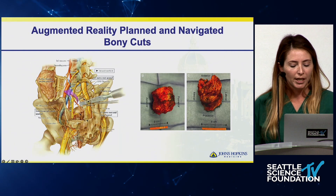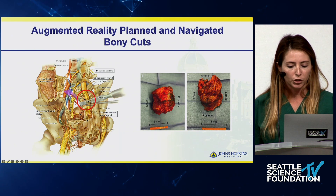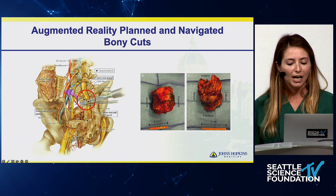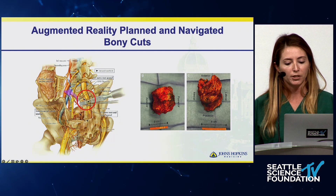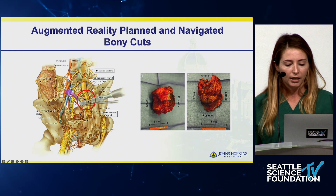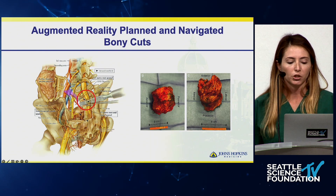We only ended up taking the left S1 and S2 nerve roots, and the tumor came out in one piece with negative margins. One limitation to note: using CT-based robotics and augmented reality for tumor surgery, we cannot yet use MRI — at least with the systems we currently use — so it doesn't help as much with soft tissue.